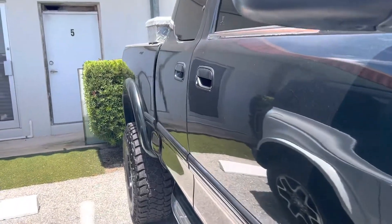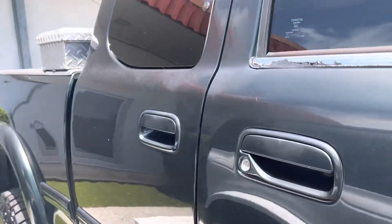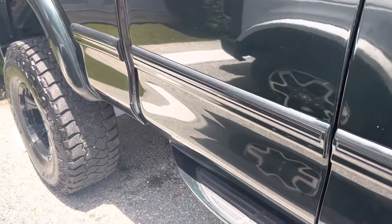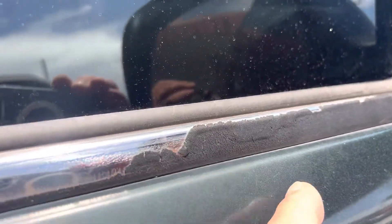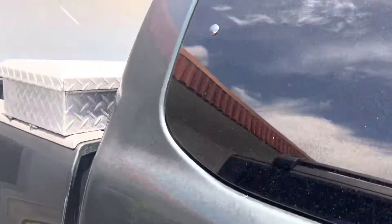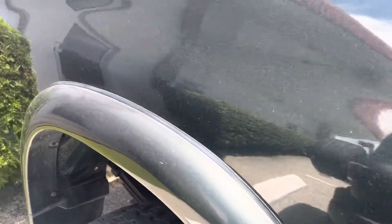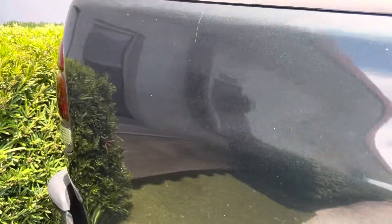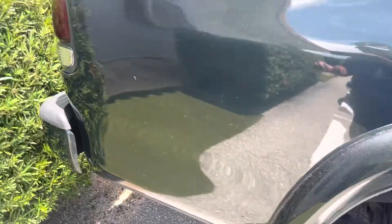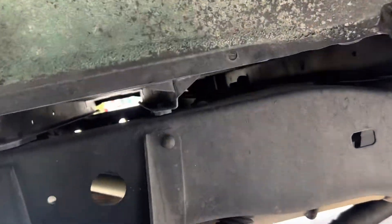Coming down the side — no real damage, not beat up at all on the side of the body. They black these moldings out from the factory, and this happens all the time: the black stuff kind of peels off and it becomes the chrome strip underneath. But coming down the side of this body, it's in great shape — really good body on the car, paint looks good.